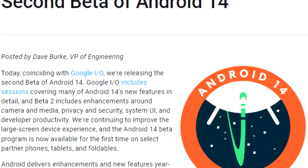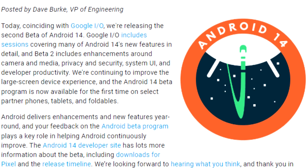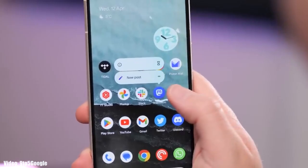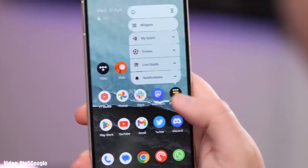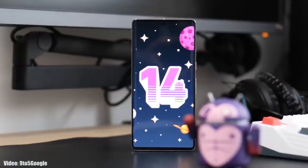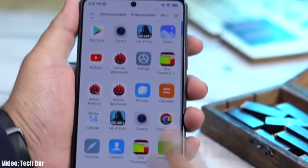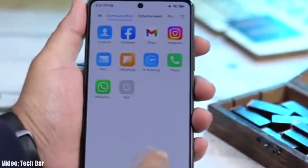Xiaomi has released the Android 14 beta update on their three flagship smartphones, and Google has also released the second beta of Android 14, giving us a quick look at what Android 14 brings. Google has added a lot of new features to Android 14 and will keep adding more features and changes until the official release.